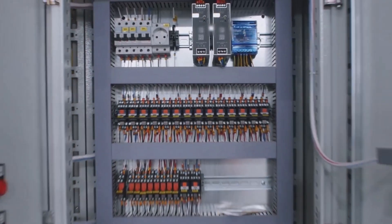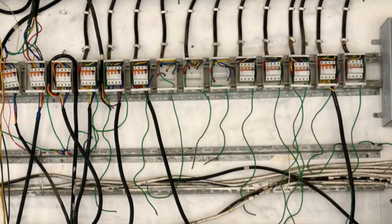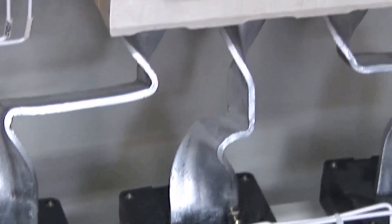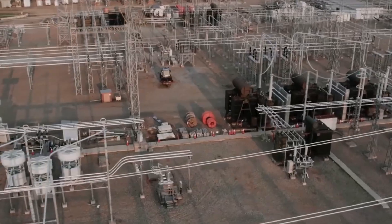Circuit breakers protect the system, instantly cutting power during faults. Meters — voltmeters, ammeters, wattmeters — give you real-time data on system health. Bus bars distribute power efficiently, while protective relays detect faults and trigger breakers. Understanding these players is your first step to confidently operating the substation.